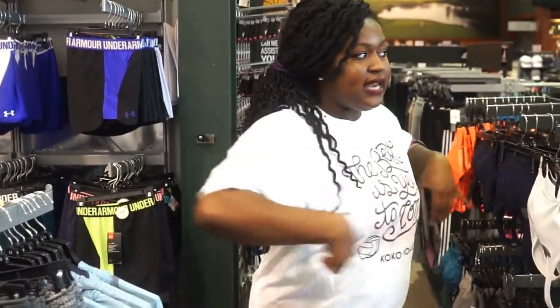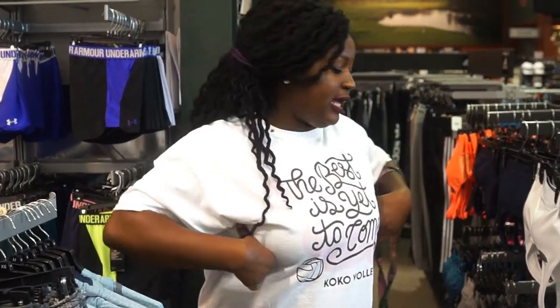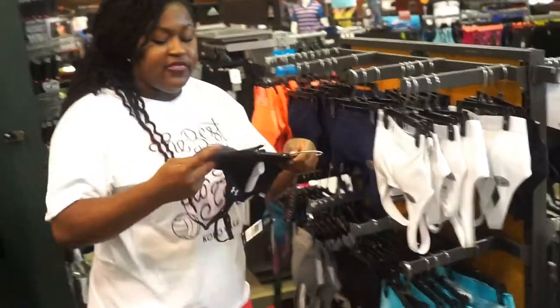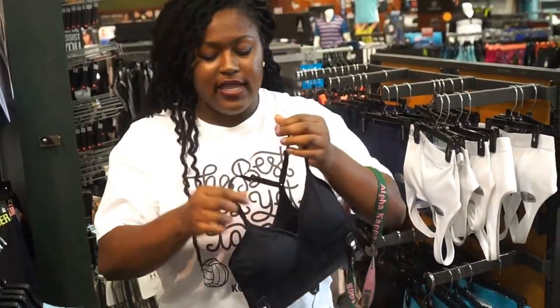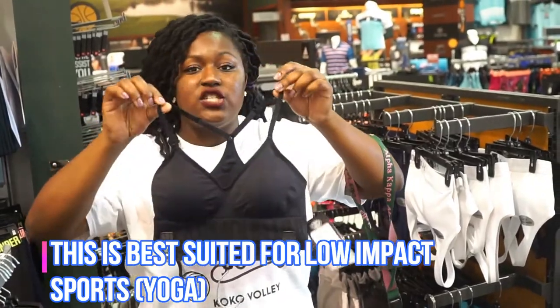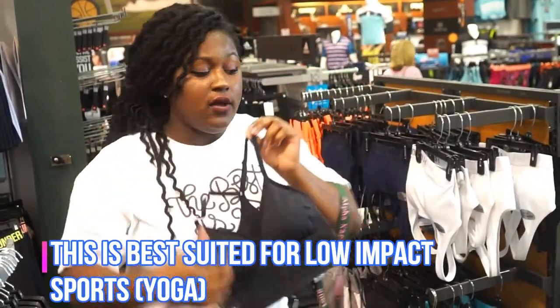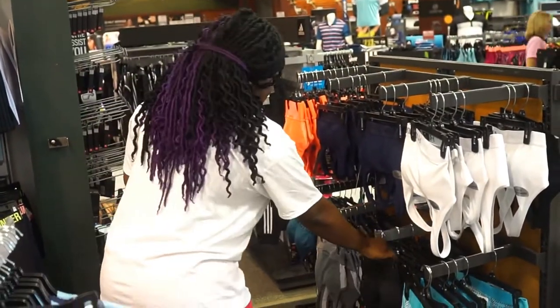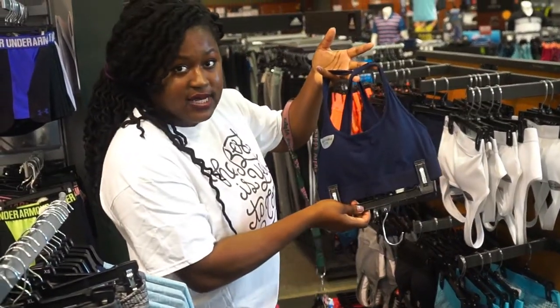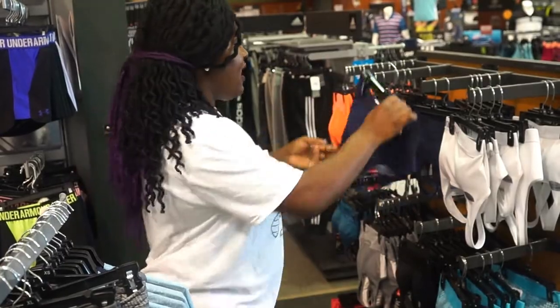You want a sports bra that fits well around your body. There are many different colors and many different styles. For example, this is a low impact sports bra — you can tell it doesn't have as much support. For volleyball, we want to demonstrate that full coverage means covering your entire chest and keeping everything in place.